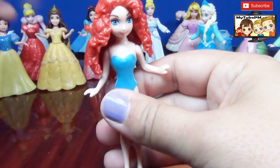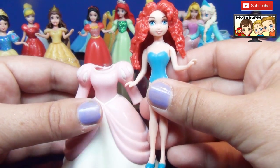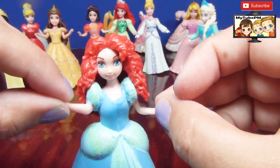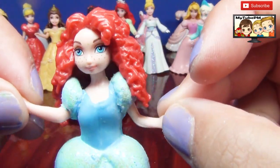Next we're gonna do Merida. Maybe we can put her in this pink. How about the Cinderella dress? A little big, but the color definitely looks good on her. It goes with her eyes and it makes her hair pop.